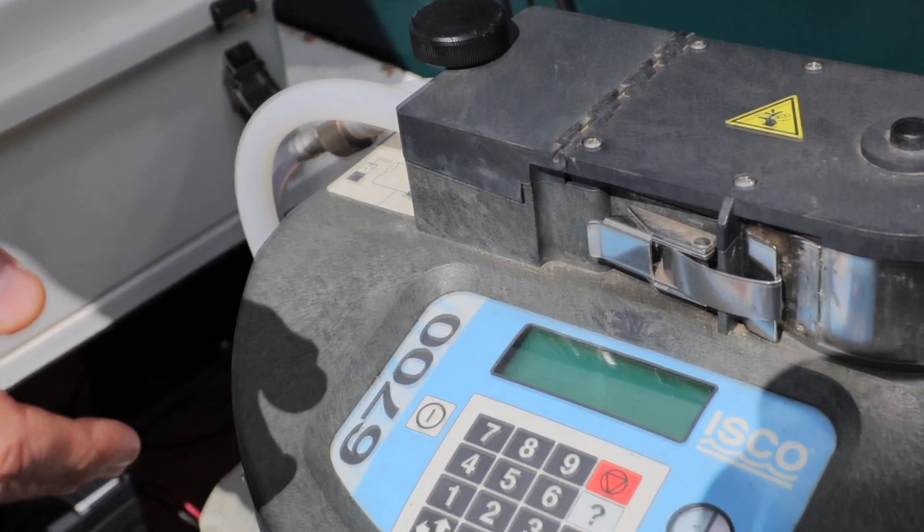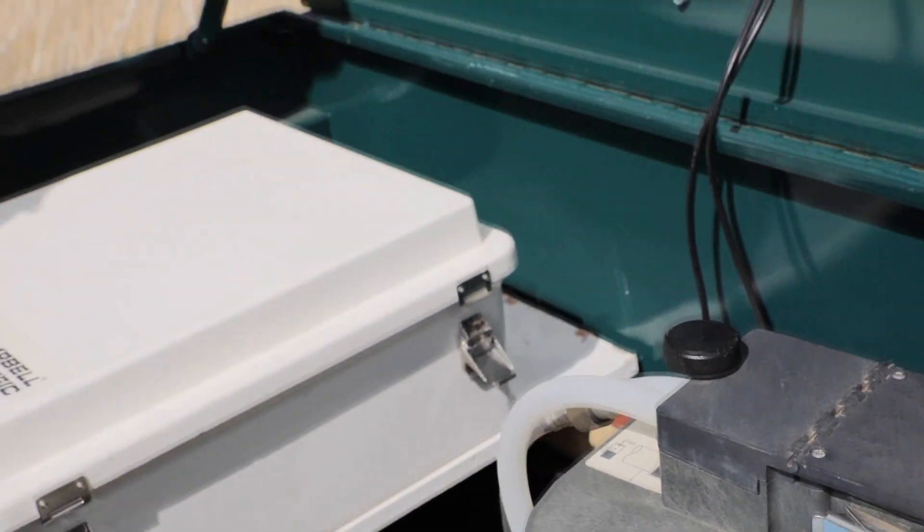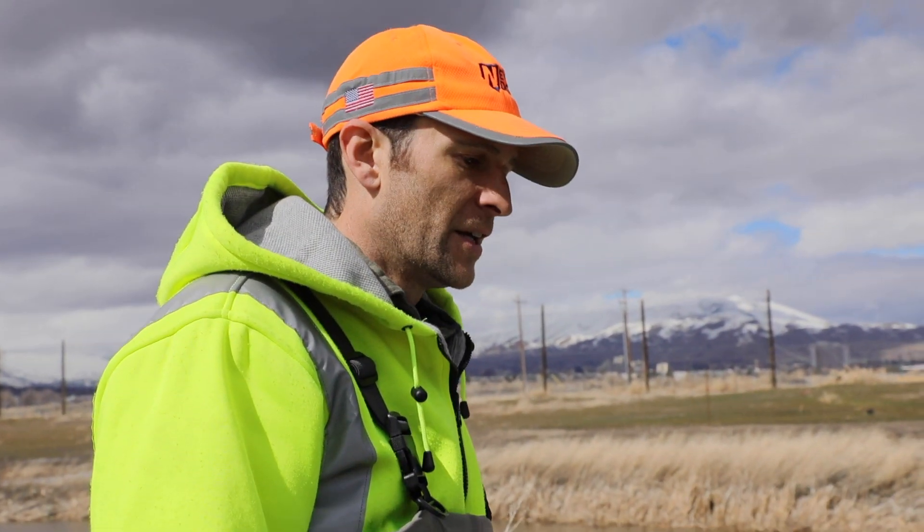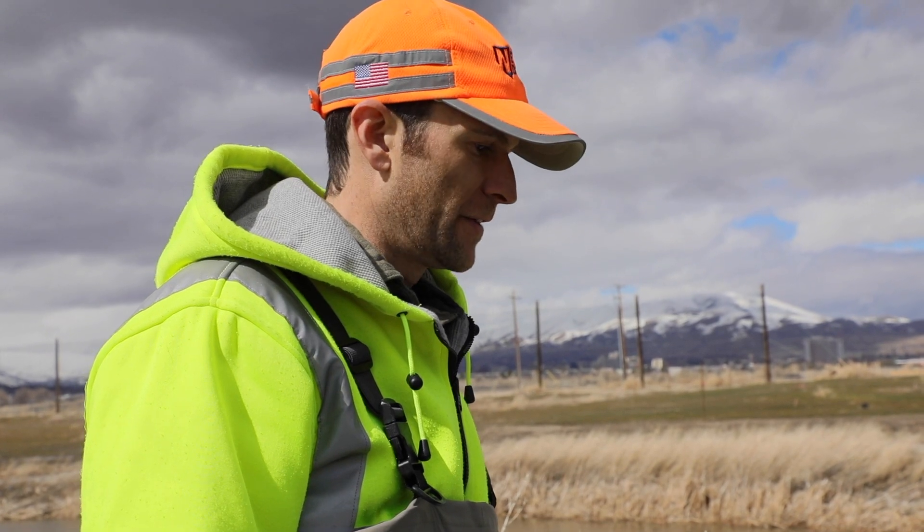They're responsible for the automated water sampler here. This automated water sampler collects water samples that are delivered to the laboratory for analysis.